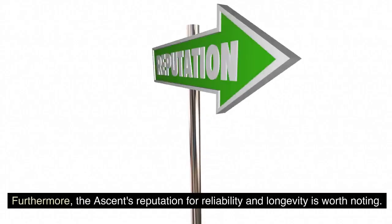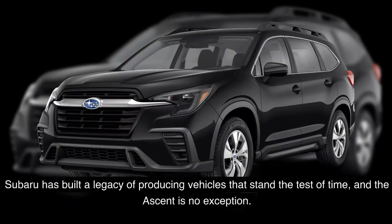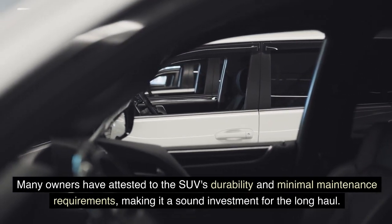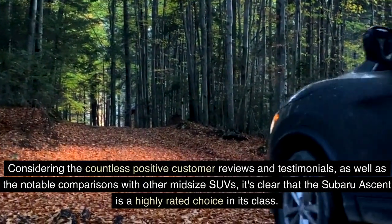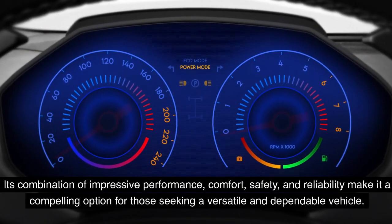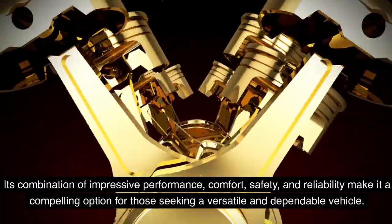Furthermore, the Ascent's reputation for reliability and longevity is worth noting. Subaru has built a legacy of producing vehicles that stand the test of time, and the Ascent is no exception. Many owners have attested to the SUV's durability and minimal maintenance requirements, making it a sound investment for the long haul. Considering the countless positive customer reviews and notable comparisons with other midsize SUVs, it's clear that the Subaru Ascent is a highly rated choice in its class. Its combination of impressive performance, comfort, safety, and reliability make it a compelling option for those seeking a versatile and dependable vehicle.